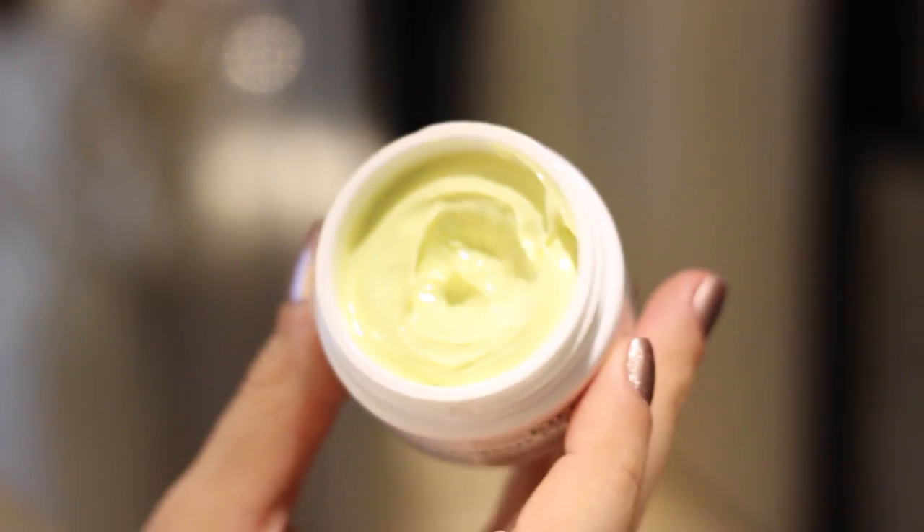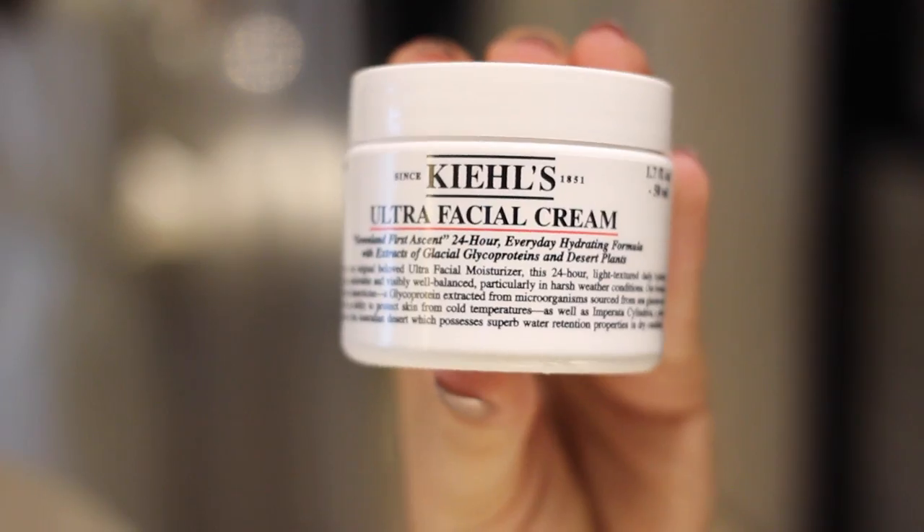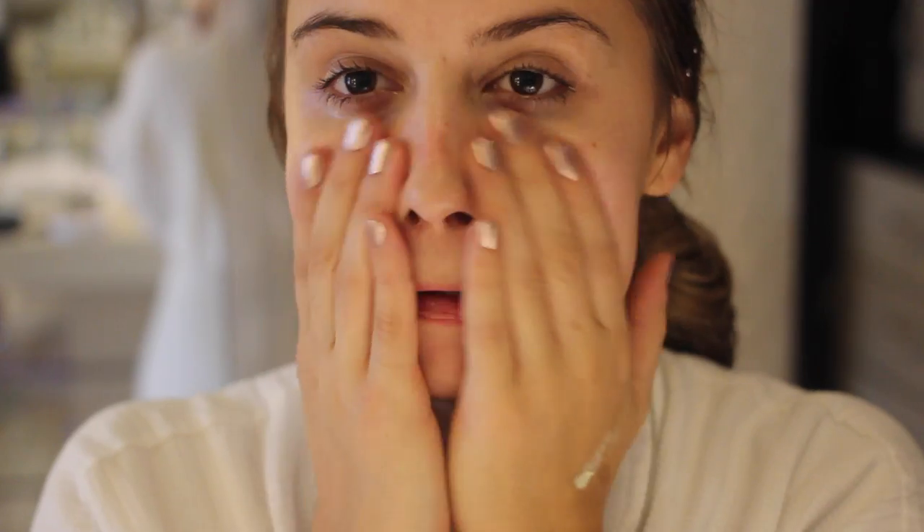I started off by using my Sunday Riley Blue Moon Cleanser, and then I applied my eye cream — I've recently gone back to a Kiehl's one, their Creamy Eye Treatment with Avocado. And then I applied the Kiehl's Ultra Facial Cream, which is a new moisturizer I've been using recently and really enjoying.